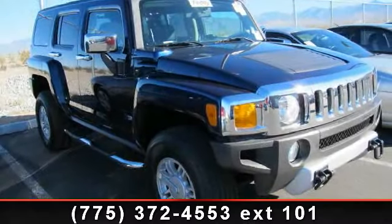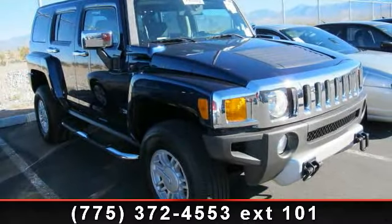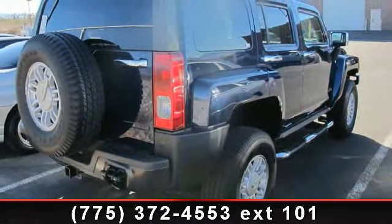Step into the 2008 Hummer H3 4X4. If you are looking for a first-rate auto, this one could be yours today.